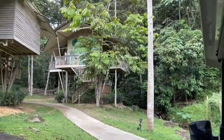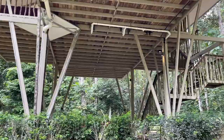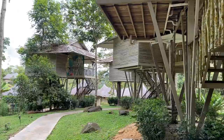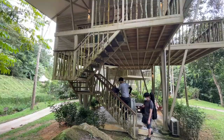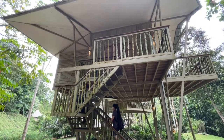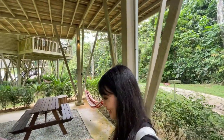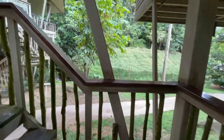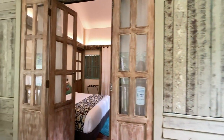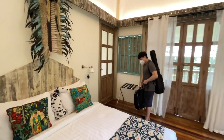Look at that. This is where we're staying for the night. Most of the accommodations are tents but we chose a treehouse instead, which turns out to be both a good and bad idea. We have an open area downstairs to dine or hang out and our room is upstairs. Let's see what's inside.